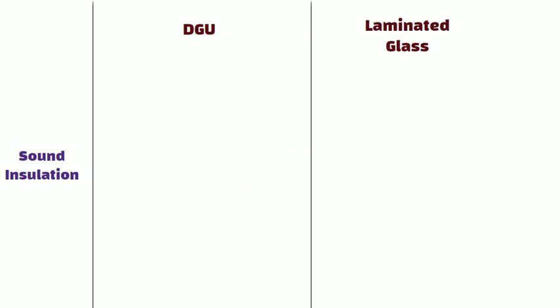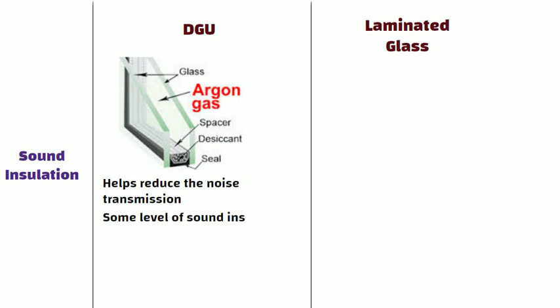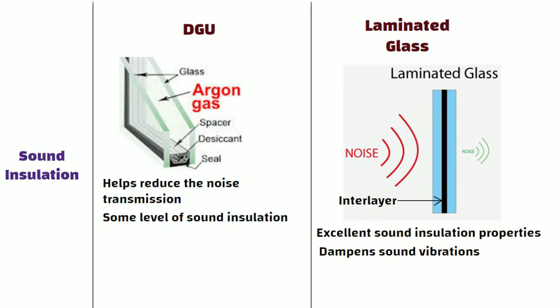Sound insulation: The air or gas filled space between the glass panels in DGU helps reduce noise transmission, providing some level of sound insulation. Whereas laminated glass is known for its excellent sound insulation properties — the interlayer dampens sound vibrations, making it effective in reducing noise.